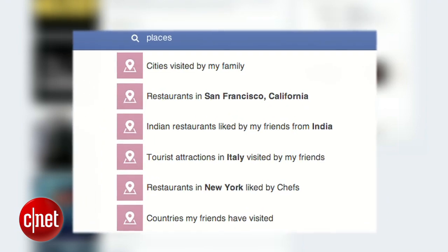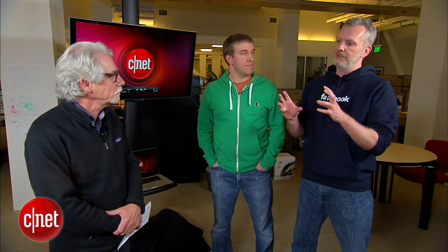You can search for people, for photos, for places, for interests. But we can't yet search over posts or the status updates people have made. We don't have a mobile version yet, and it's only available in English. Those are the three main things that we're going to be working on going forward.